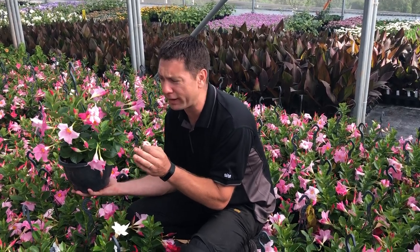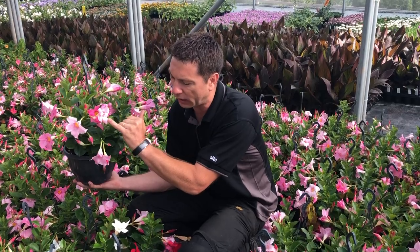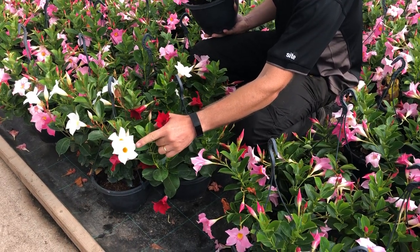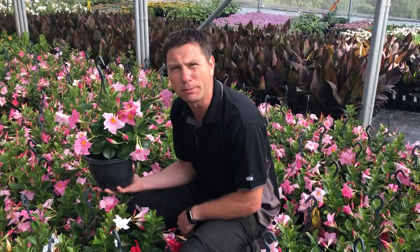We've got them available in three great colours — this beautiful pink which starts slightly darker and goes to a light pink, and then down here we've got a glorious deep red colour and a pure white. Months and months of flower, and at the end of the summer you can move them into the conservatory and keep them going even longer.